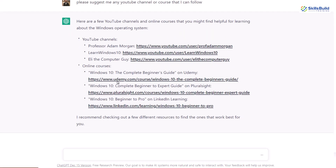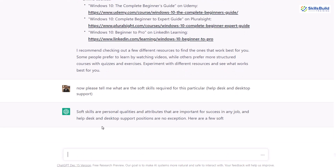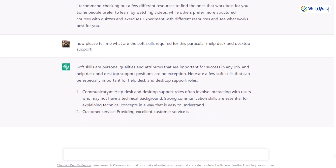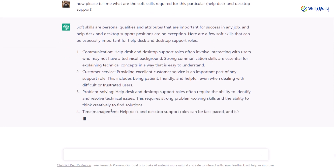We are done with almost all the technical knowledge and skills we might need to prepare for the interview. What about soft skills? Let's ask ChatGPT to tell us about those as well. I'll write: now please tell me what are the soft skills required for this particular job — help desk and desktop support. First it defines what soft skills are, then it lists different soft skills. First we have communication, then customer service, then problem solving, and then time management.